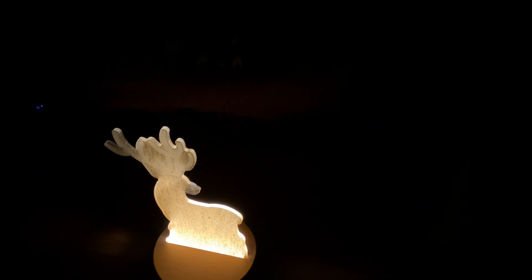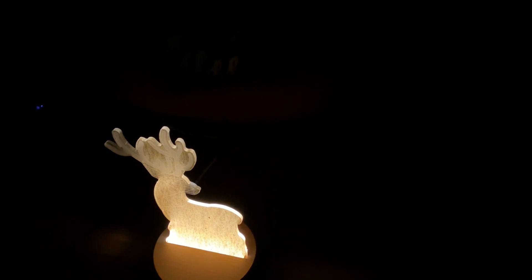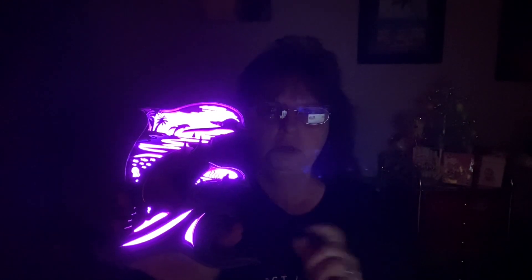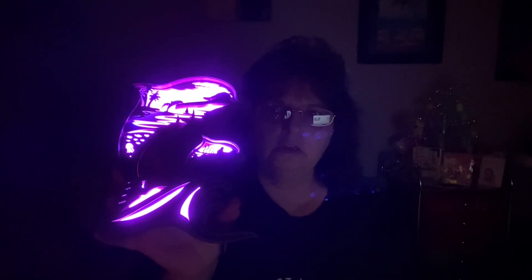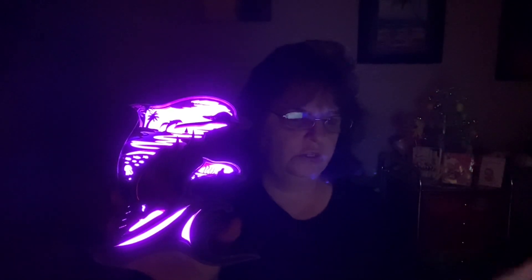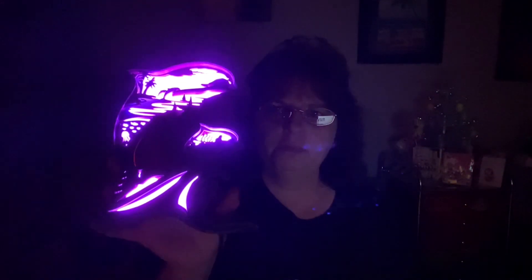Now we'll plug up the dolphin light. It's just a still light right now, and when you turn on the music it should be music activated or should sync to the music. I have YouTube music on here so hopefully it won't get copyrighted.